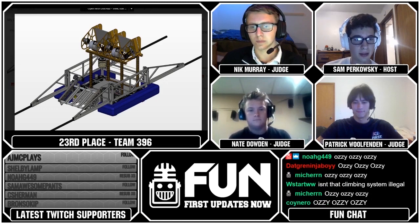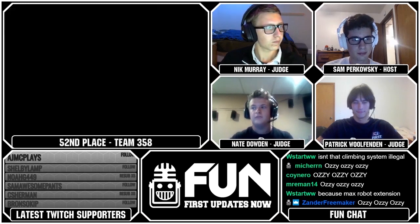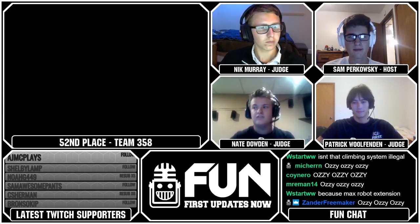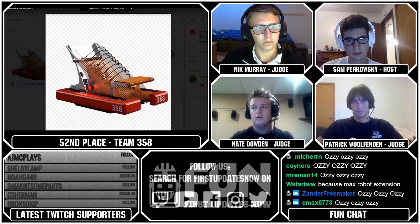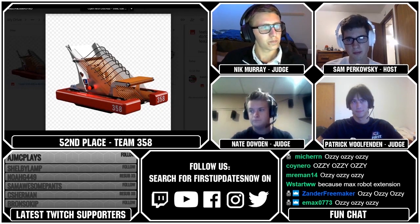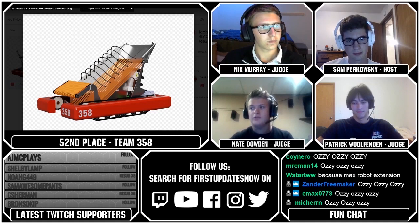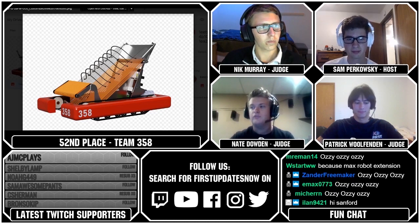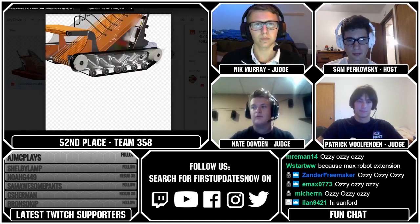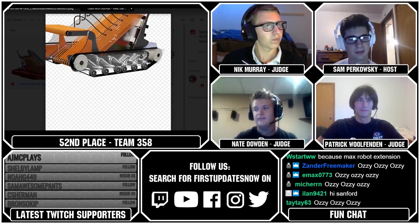That's going to bring us to our 52nd ranked team, which is Team 358. So Team 358 had a tank tread-style drivetrain, and their intake was polycord, which also feeds into their conveyor — which is also polycord. They could do rock or ore into the logo. They were missing some details in their CAD; I'm not quite sure how it accepts both balls, but they claim it does. Their controls on the back are rather accessible. So all around it's a pretty good design — and yes, those are tank treads.